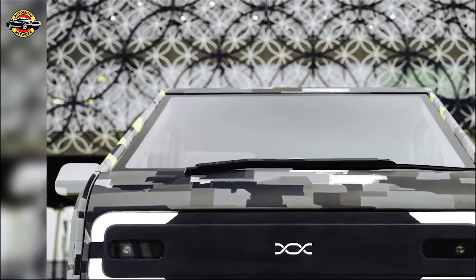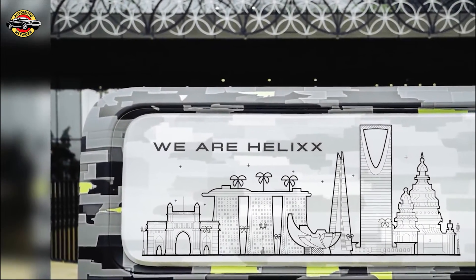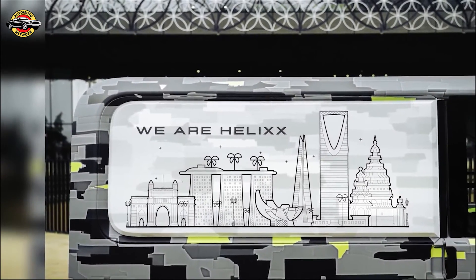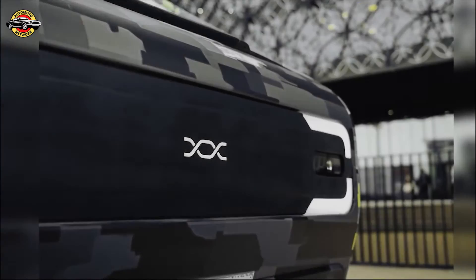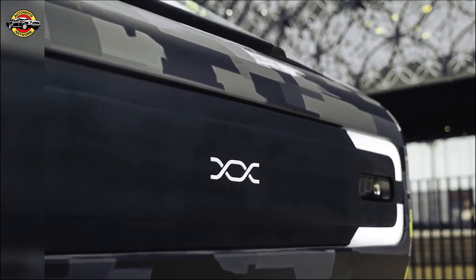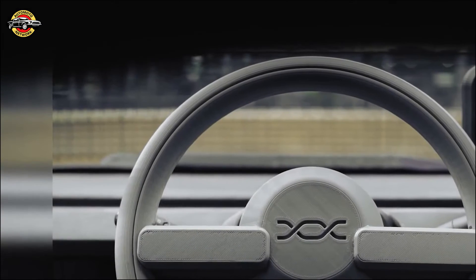The Helix commercial delivery van boasts a 2,100 liter capacity, a 500 kilogram maximum payload, and a unique central driving position — redefining a new vehicle category. Helix's proprietary manufacturing technology stack, enabled by the Siemens Xcelerator portfolio, aims to decomplexify commercial electric vehicle production, unlocking global commercial viability.